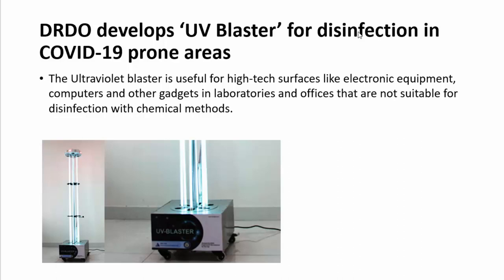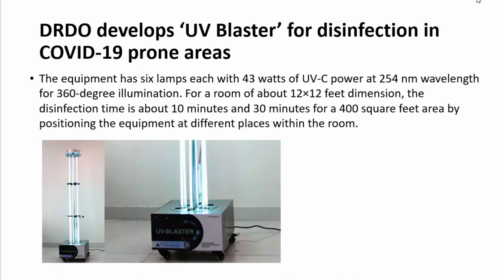The first major defense update is that DRDO has developed a UV Blaster for disinfection in COVID-19 prone areas. This ultraviolet blaster is used for high-tech services like electronic equipment, computers, and other gadgets where chemical disinfection methods cannot be used. It can also be deployed in shopping malls, airports, metros, hotels, factories, and offices where large numbers of people pass through.